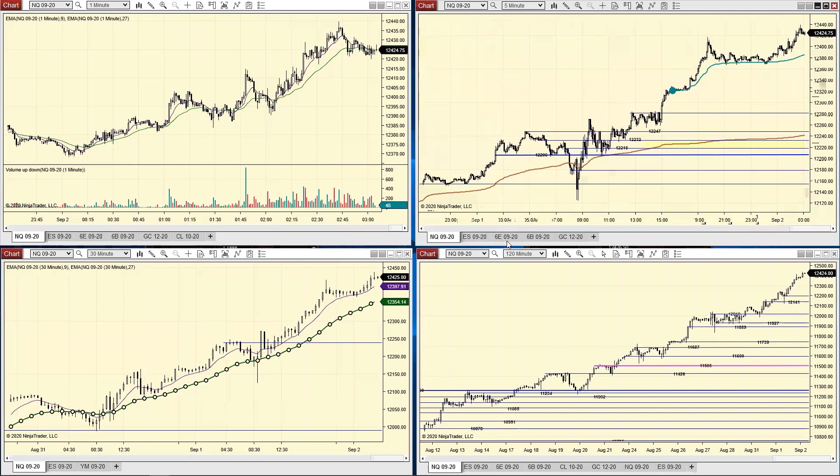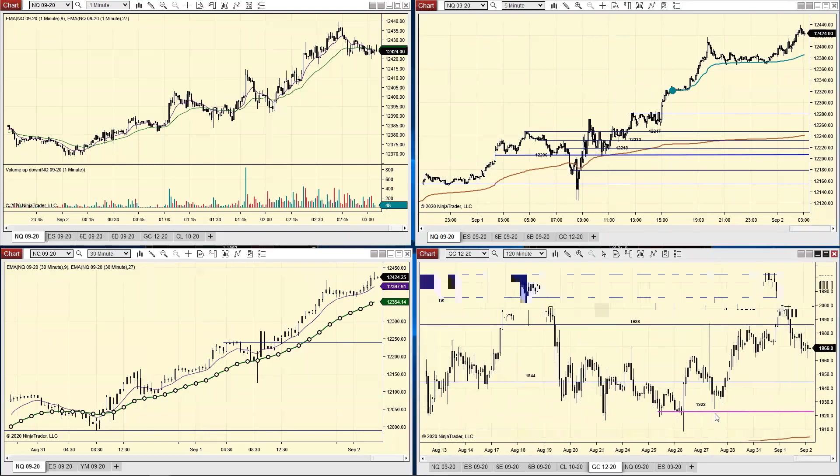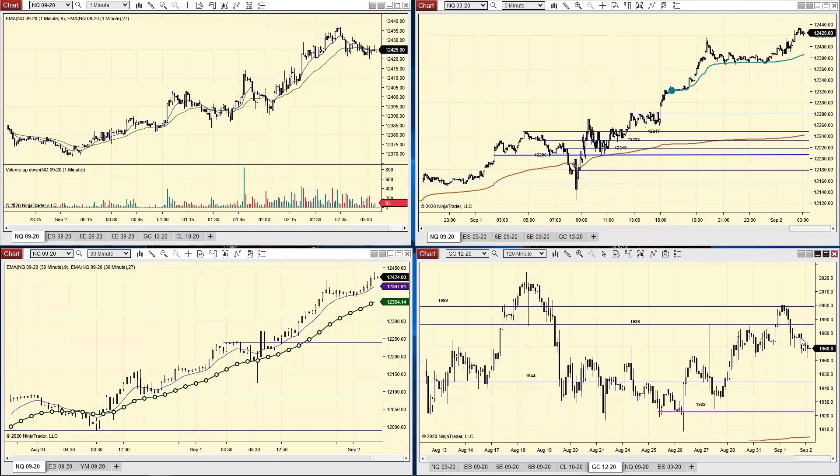Take a look at where gold is at. We already tagged 2000. Remember that 1986 was so important. This is on the Jackson Hole speech - came back down, came back and tested, dipped back down again, got above it, and we've rotated a little bit lower. So it's even starting to pull back. This has quite a lot more to do with the dollar starting to come back a little bit.